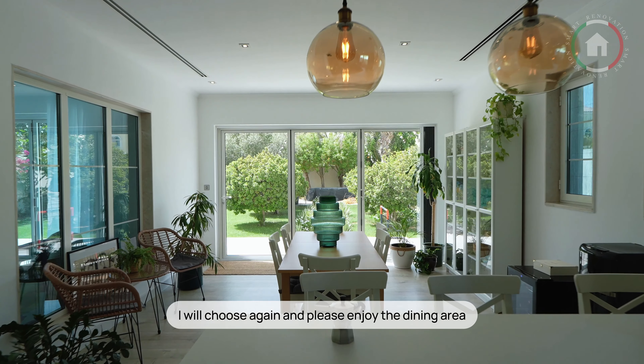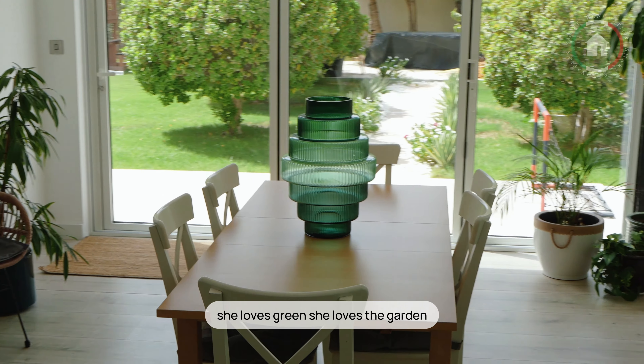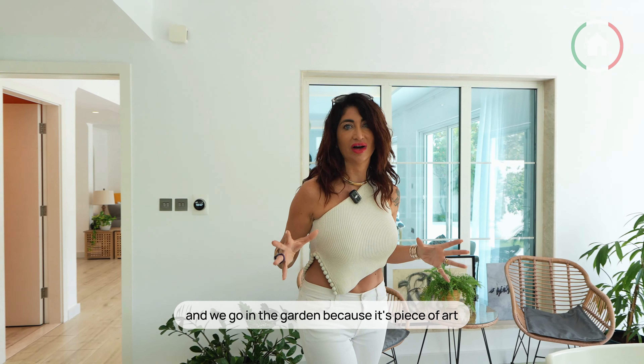Please enjoy the dining area. She loves green, she loves the garden. She comes from Puglia, from Salento. She loves olive trees. There is a beautiful tree in the garden — now we go in the garden because it's a piece of art.